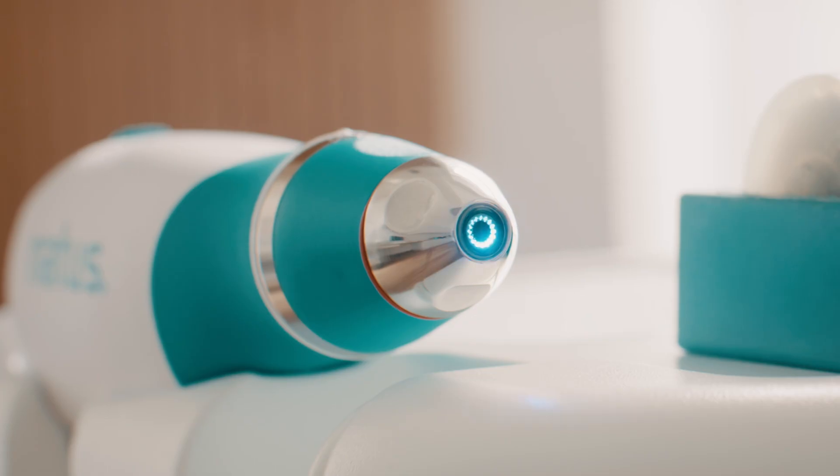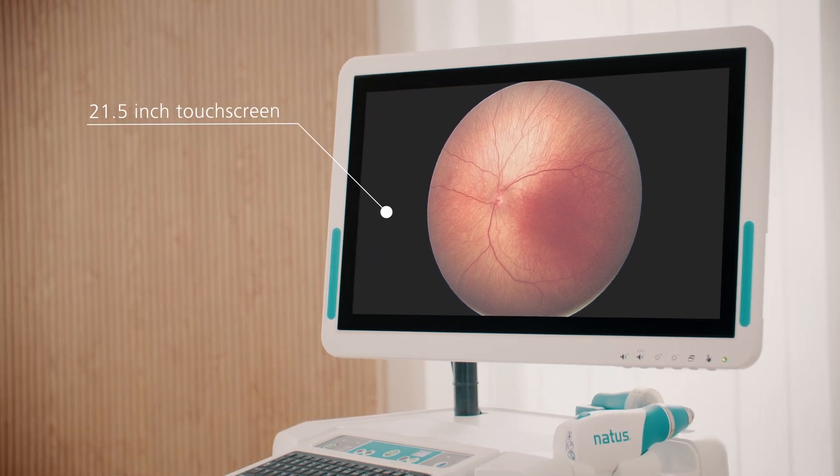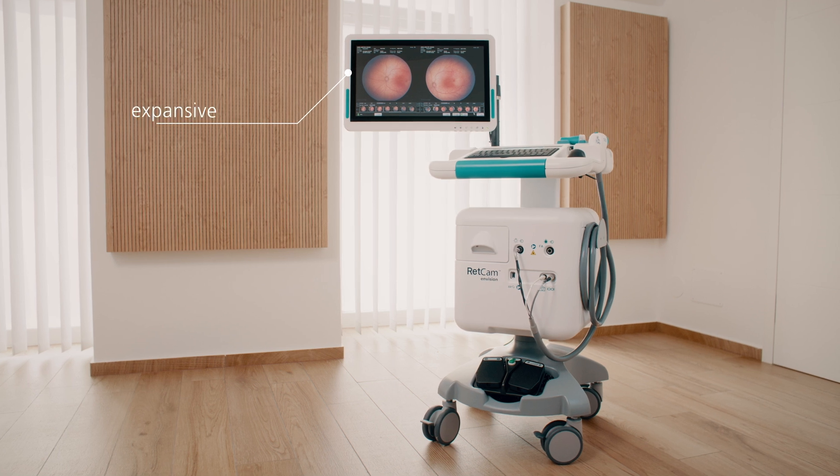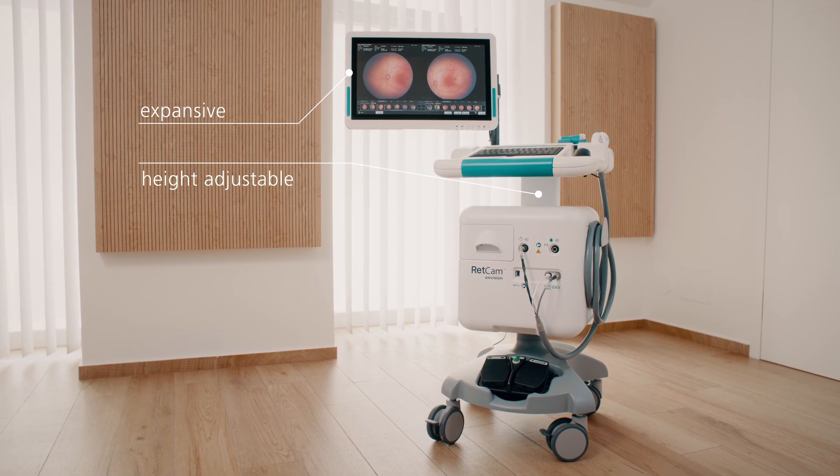Images can be viewed in full screen mode on an expansive 21.5 inch touchscreen monitor, making RETCAM Envision an essential tool for the timely detection of ophthalmic diseases and conditions.